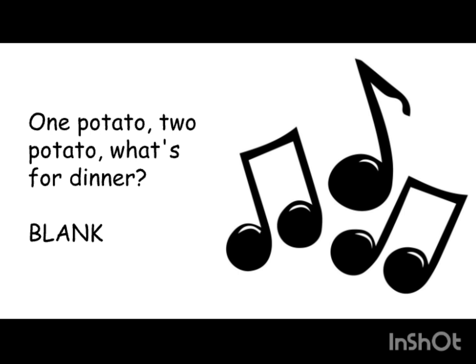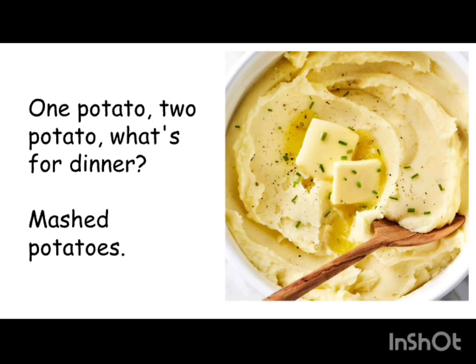I'll give you three — maybe four — examples to start. The first is a North American classic: mashed potatoes. So the sing-along goes: 'One potato, two potato, what's for dinner — mashed potatoes.'